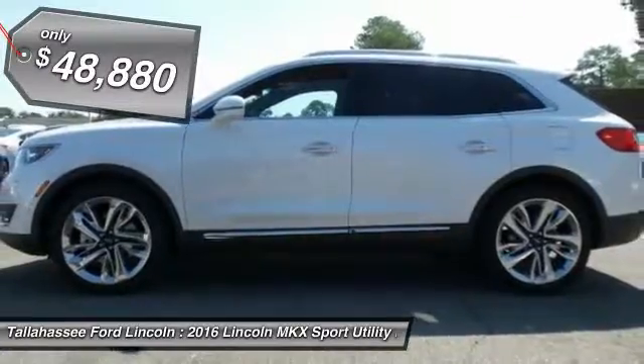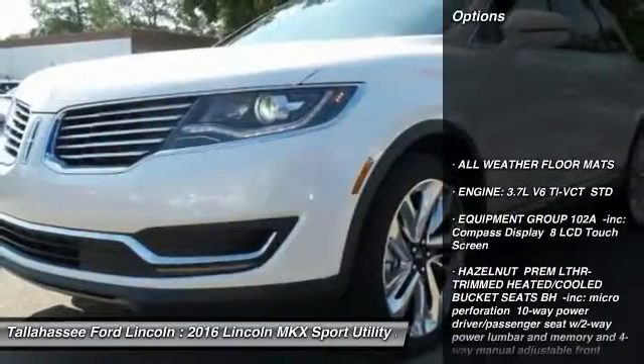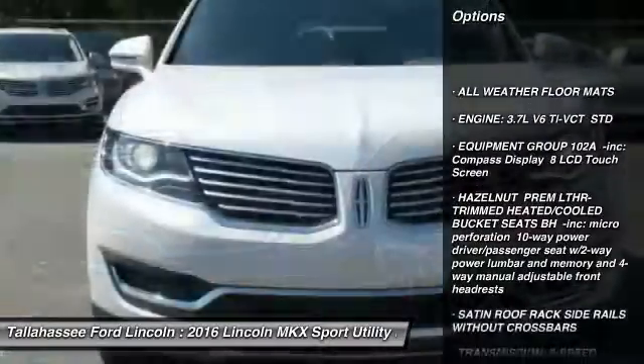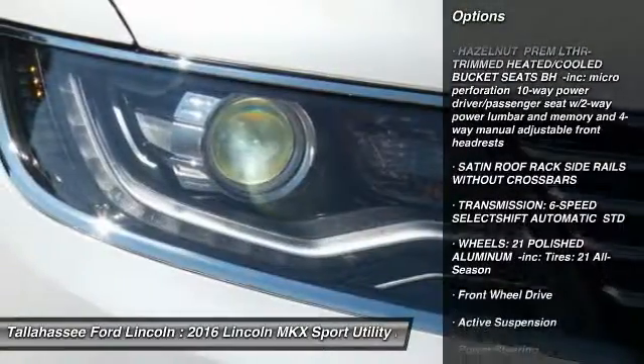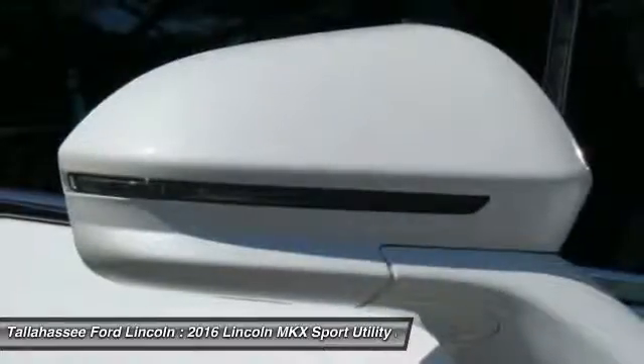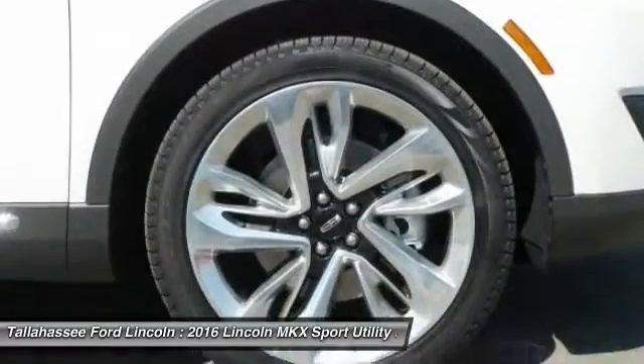Here are some of this vehicle's great options: traction control, steering wheel audio controls, power passenger seat, power lift gate, remote engine start, navigation system, stability control, anti-lock braking system, keyless entry, backup camera.